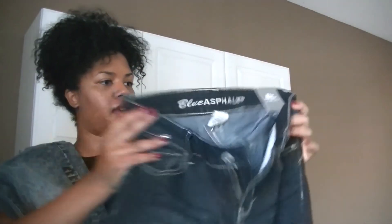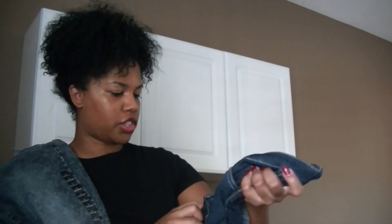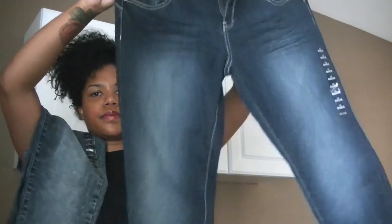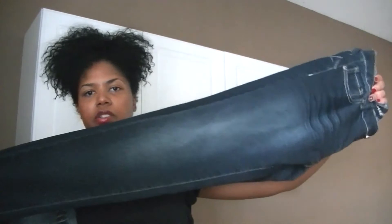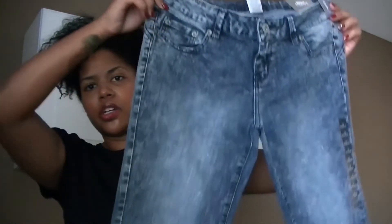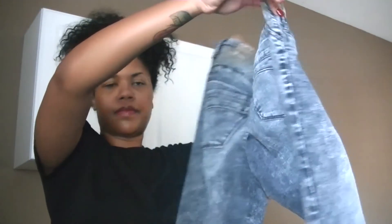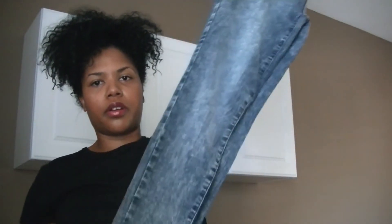The last two items from Wet Seal are a pair of jeans. The first pair is just a medium wash color — skinny jeans of course. Then the last pair is more of an acid wash. These were buy one, get one. Alright guys, so that was my fashion haul!